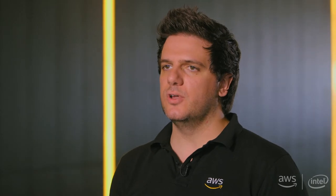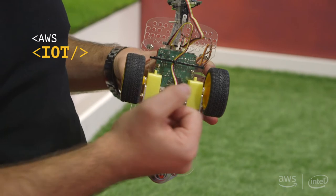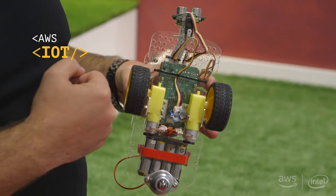We have the Intel board that runs our Trimpress Core software. We use that to talk to the robot, the mower that goes around. We use AWS IoT to get the data from the sensor and push it onto the AWS cloud.